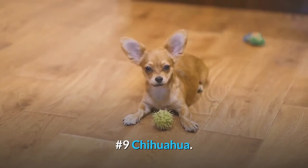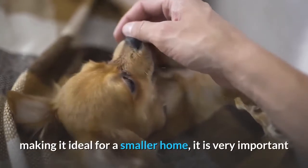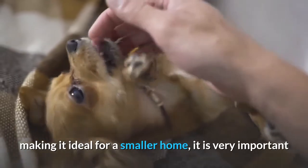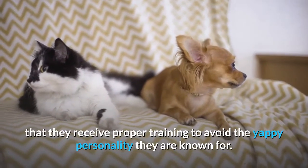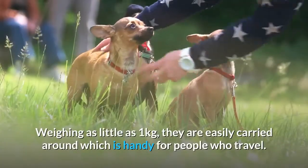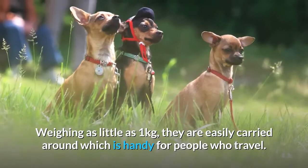Number 9: Chihuahua. While the Chihuahua requires minimal exercise, making it ideal for a smaller home, it is very important that they receive proper training to avoid the yappy personality they are known for. Weighing as little as 1 kilogram, they are easily carried around, which is handy for people who travel.